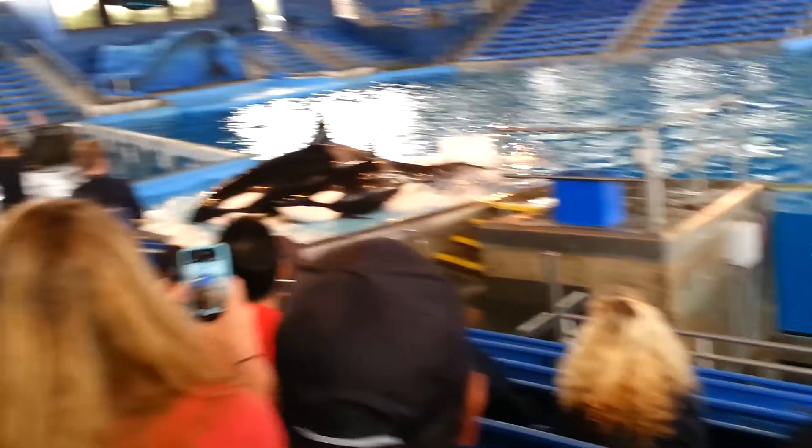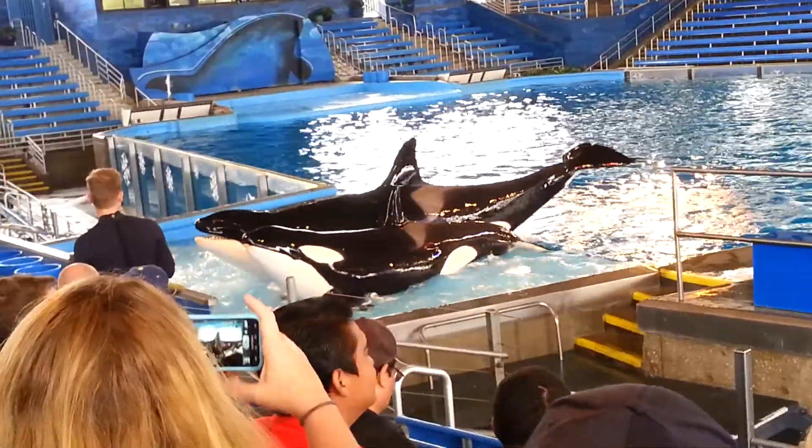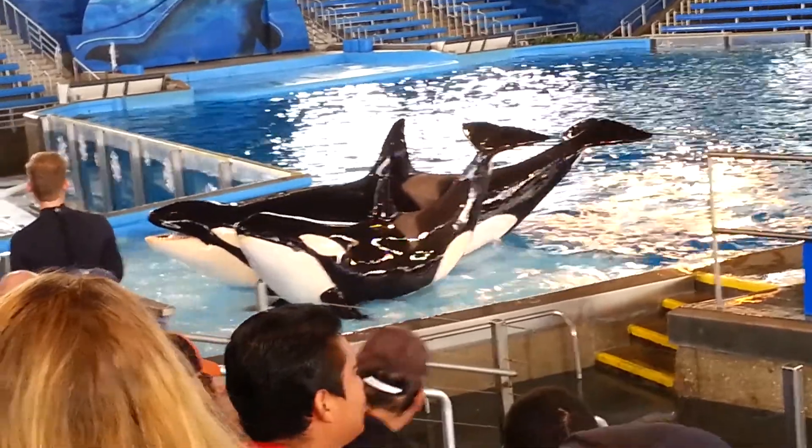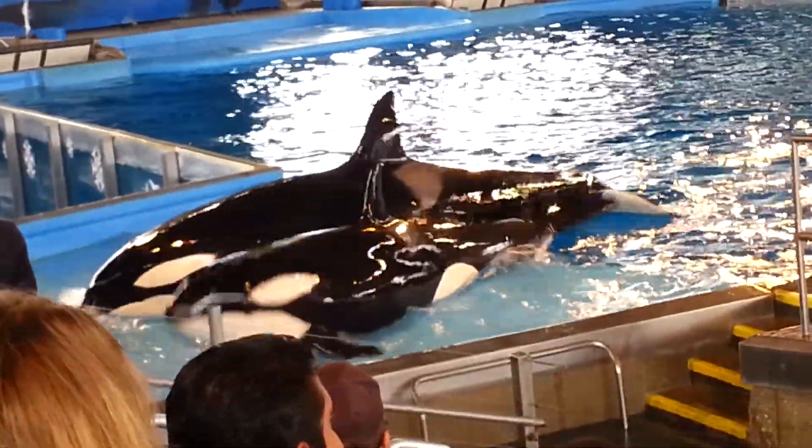This is Amy Reese. And Emma and Sakari, two more female whales. Sakari, by the way, is Kamea's big sister. She's almost 5 years old.